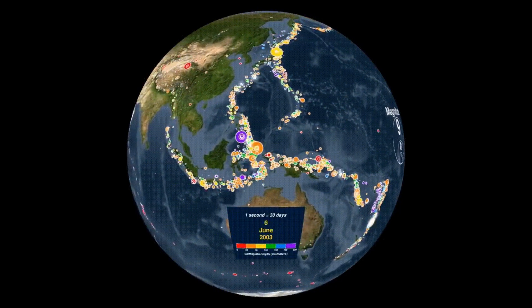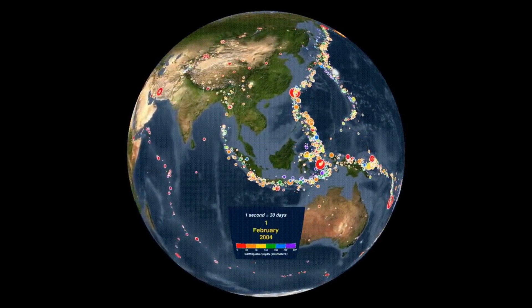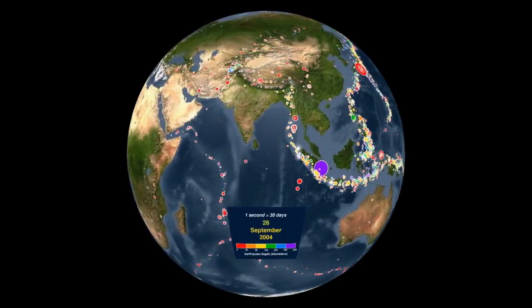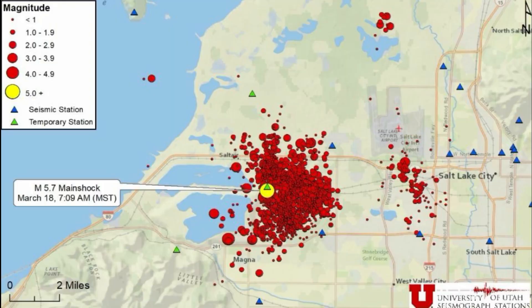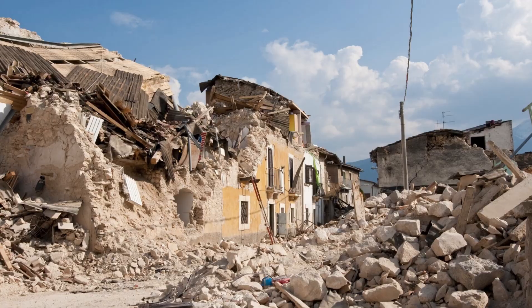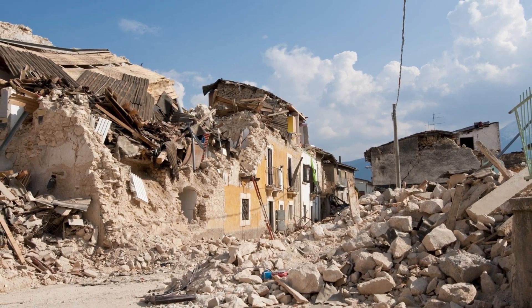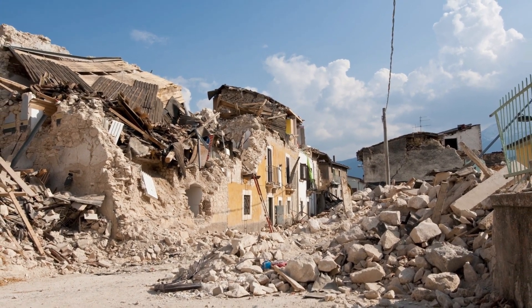Sometimes an earthquake has foreshocks — smaller earthquakes that happen in the same place as the larger earthquake that follows. Scientists can't tell that an earthquake is a foreshock until the larger earthquake happens. The largest main earthquake is called the mainshock. Mainshocks always have aftershocks that follow — smaller earthquakes that occur afterwards in the same place as the mainshock. Depending on the size of the mainshock, aftershocks can continue for weeks, months, and even years after the mainshock.